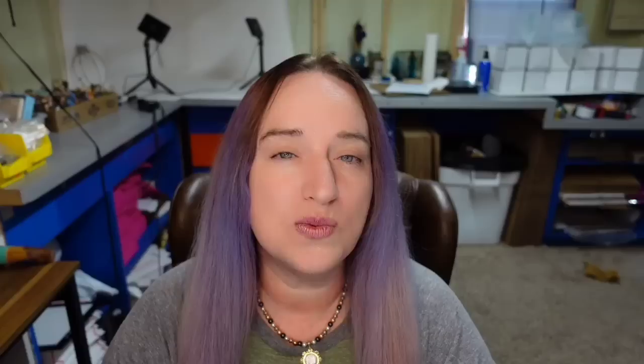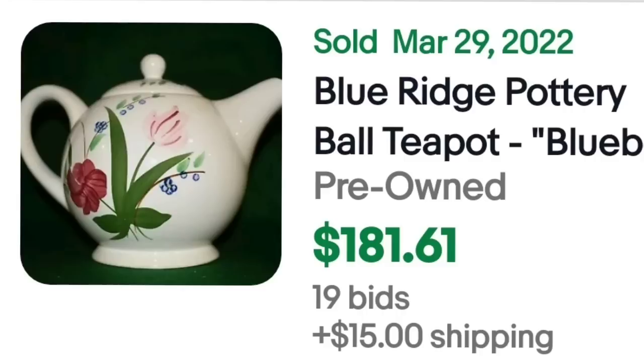Then we have a Blue Ridge pottery. This one is not marked and I have found quite a few Blue Ridge pottery plates that were not marked as well. You would need to use Google Lens to identify who made it as well as the pattern. This is a Blue Ridge pottery ball teapot, pattern Blue Bell. It was an auction with 19 bids and sold for $181.61. Here is the bottom showing that it is not marked.